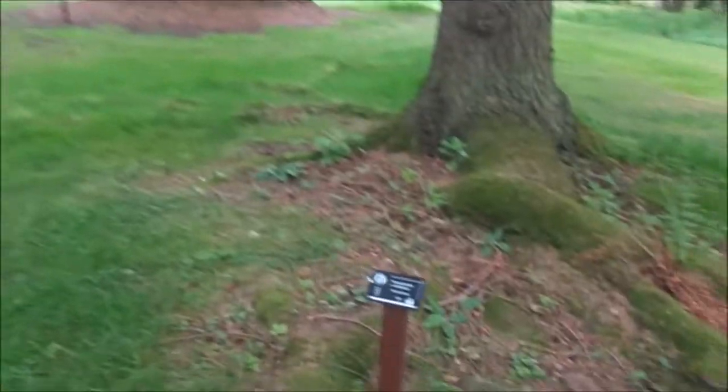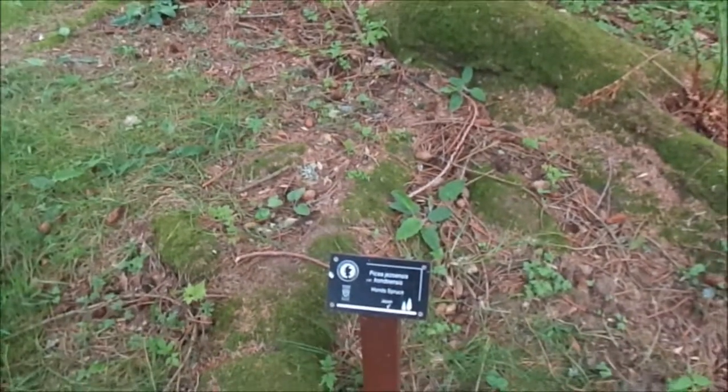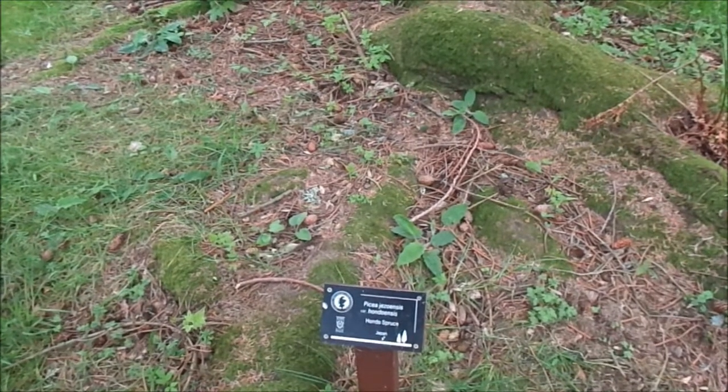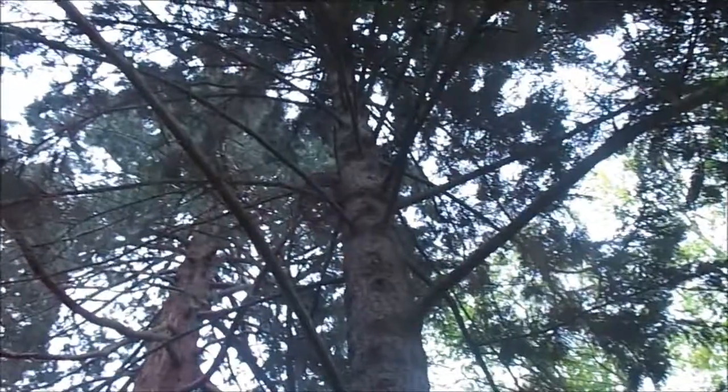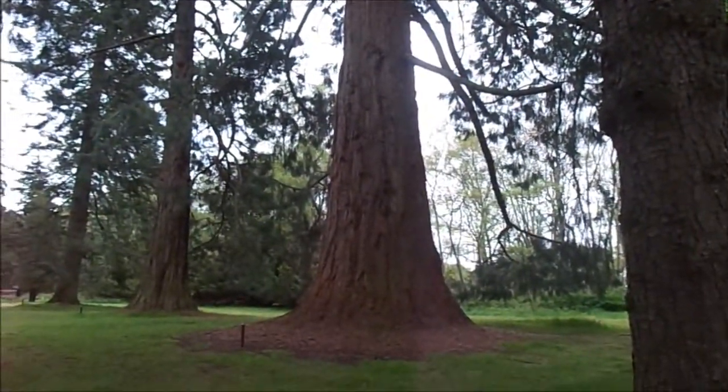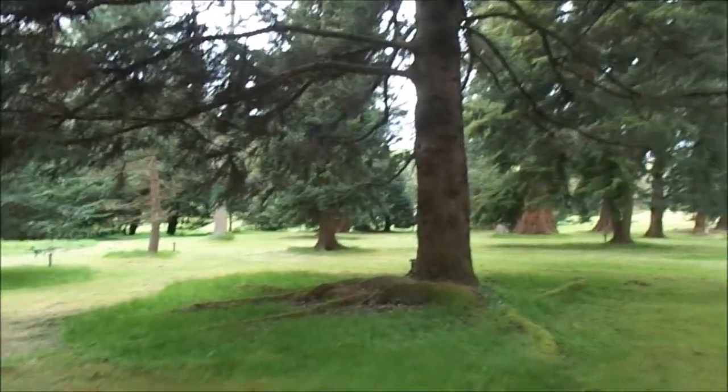What's this one? Picea jesioensis hondoensis - Hondo spruce. What a lovely neighbour you've got. Look at that. It's the closest I'm going to get to America. Definitely.